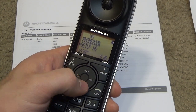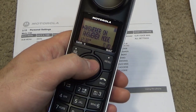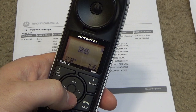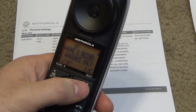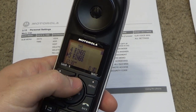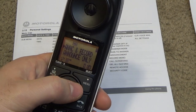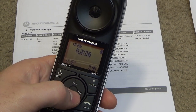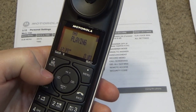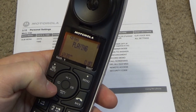Let's take a look at the answering machine. They call it 'answer' — that's always what GE called it, so I wonder if this is a Thompson product. Answer is on. The answer mode has 'announce and record' — let's start with announce only. That's neat that it allows you to record two different announcements for each function.